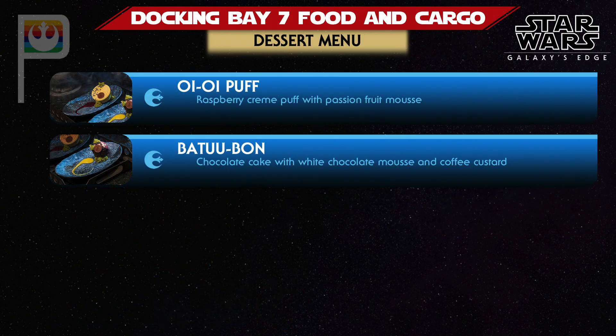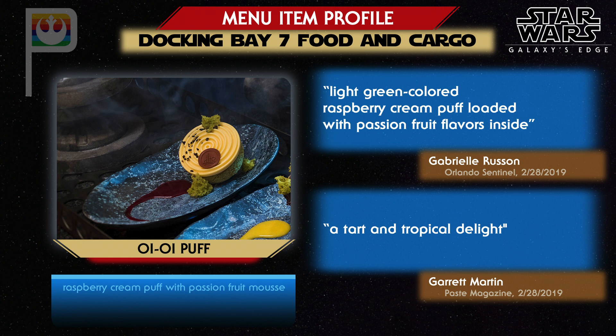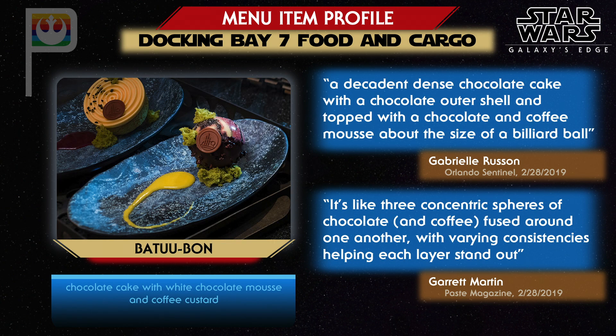Two different desserts are available in Galaxy's Edge, both at Docking Bay 7. Amy Radcliffe writes for Nerdist that the texture of both desserts is to die for. The Oi-Oi Puff is a raspberry cream puff with passion fruit mousse — Garrett Martin describes it as a tart and tropical delight. The Batuu-bon is a small chocolate cake with chocolate mousse and coffee custard — Martin explains it's like three concentric spheres of chocolate and coffee fused together with varying consistencies helping each layer stand out, and Gabrielle Roussan of the Orlando Sentinel uses the word decadent to describe it.